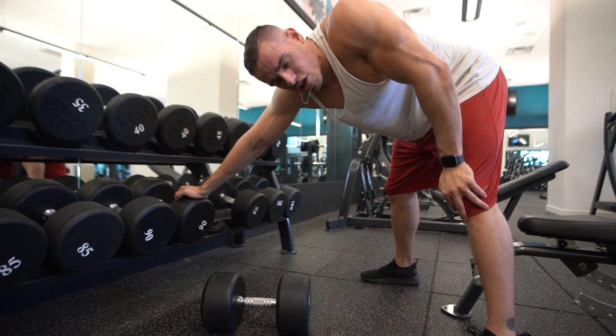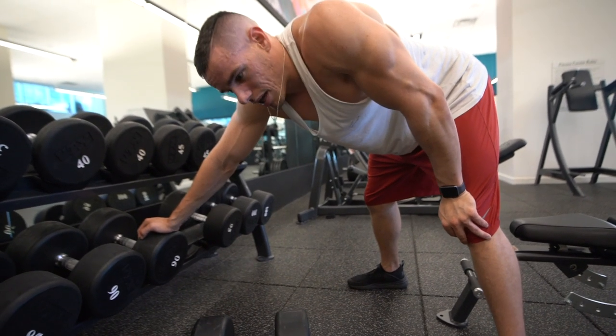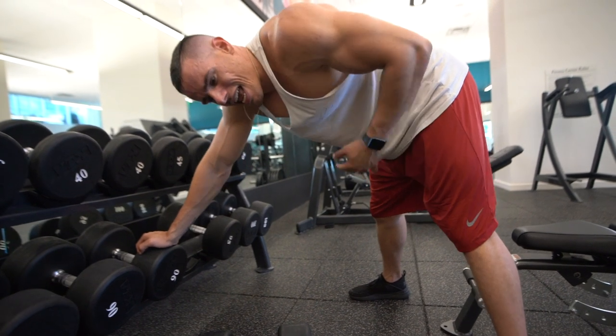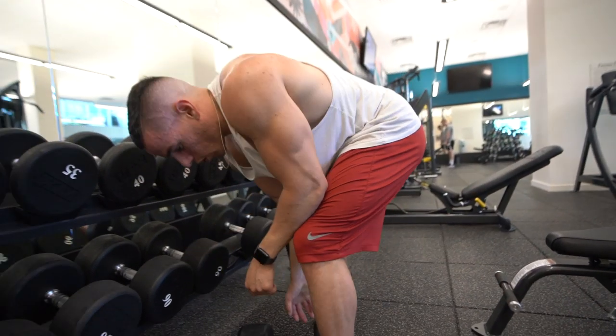I generally like to do four sets of this and I superset it with another movement — maybe it's back, maybe it's chest — just to engage a little bit more muscles and to work my core a little bit more. That's one of the movements for bodybuilding.